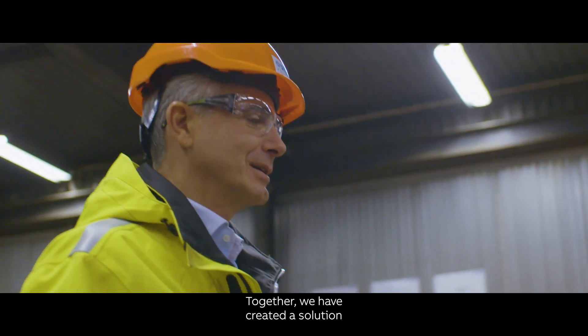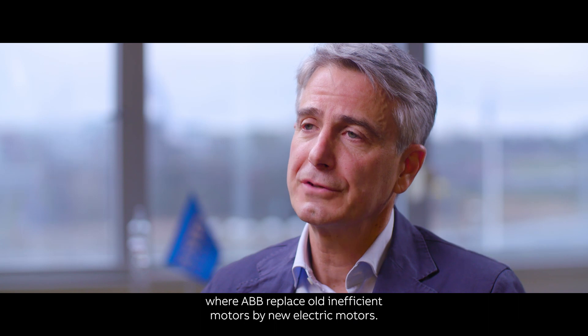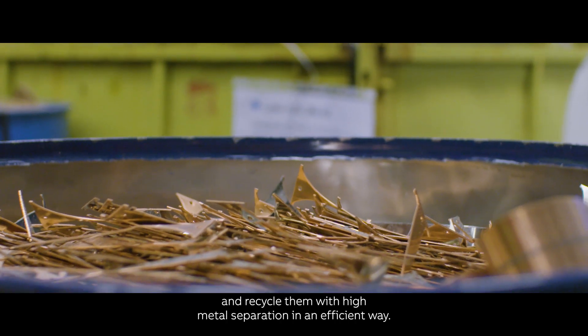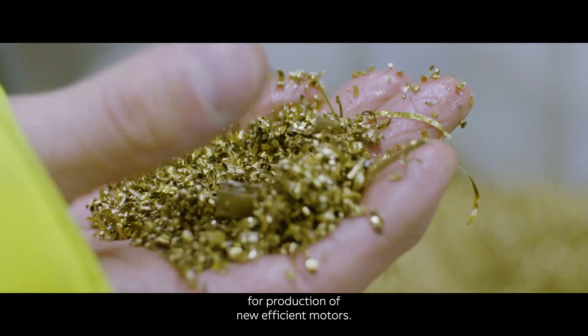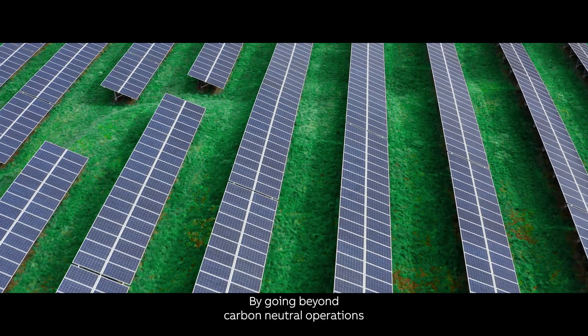Together, we have created a solution where ABB replaces old inefficient motors with new electric motors, while at the same time Stena takes the old ones back and recycles them with high metal separation in an efficient way, so that we bring the metals back to the circle for production of new efficient motors.